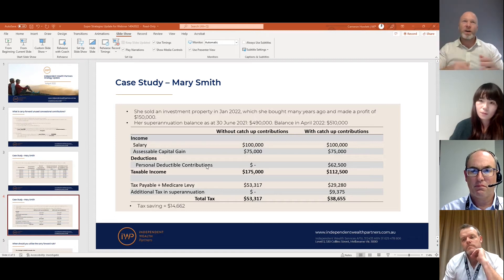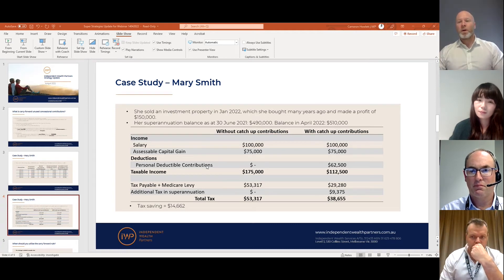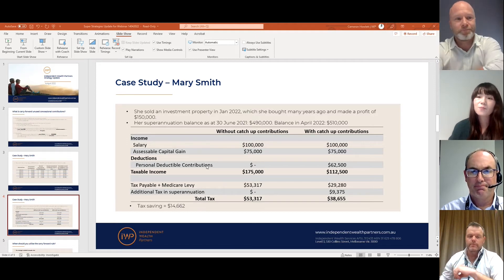We're now into year four since the original changes, so within the next 12 to 18 months the 2018-19 year will drop off that slide rule. It's something to be aware of — even if it's not necessarily to offset one big capital gain, it might be worthwhile utilizing that unused cap before potentially losing it forever, if you happen to have extra money available.